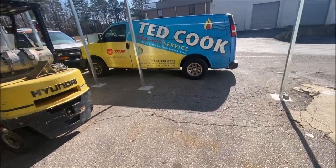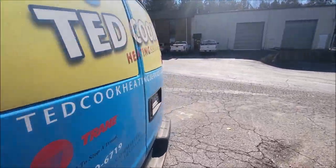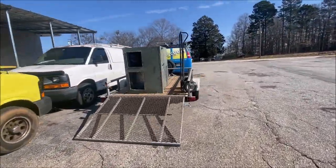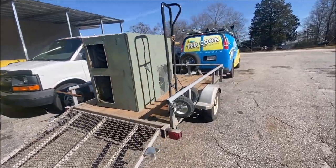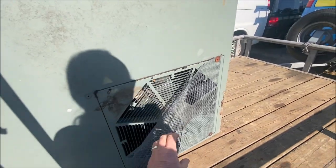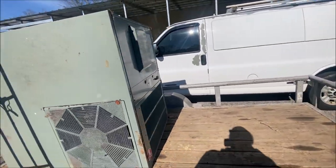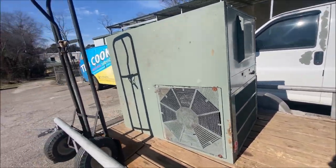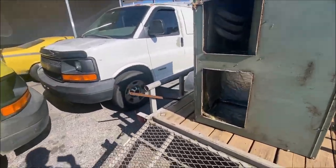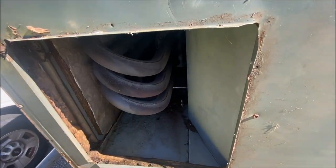We had a little gas pack changeout this morning. It was a Trane unit about 18 years old, and somebody — I don't know why people do that — they think those leaves and stuff aren't going to hurt anything in there. Anyway, just thought I'd show you the heat exchanger, and that's the reason we had to change it.